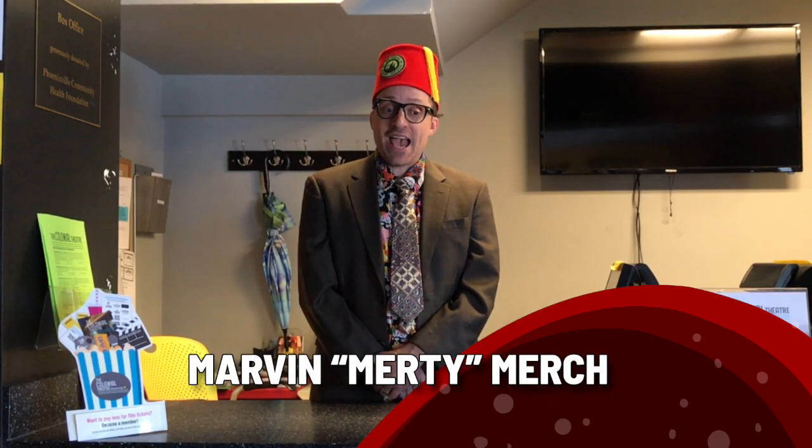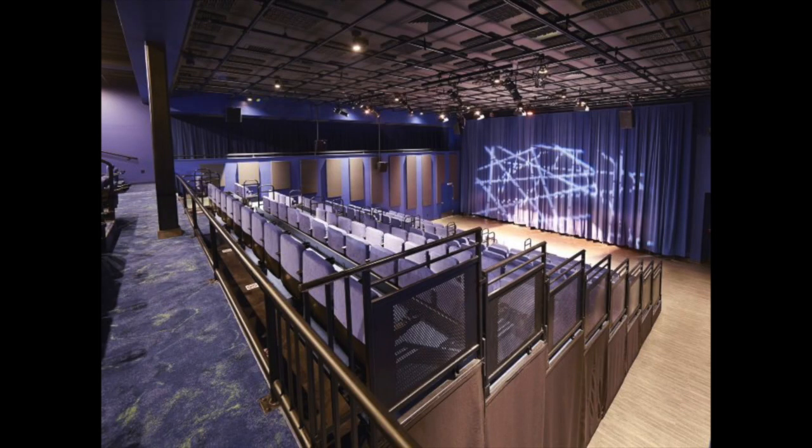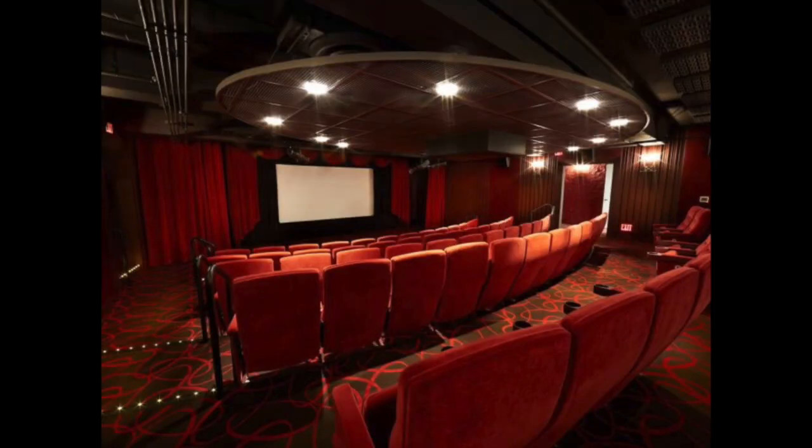Over the last decade, we've added two additional theaters in order to expand our programming, offer fresh new creative shows, and even allow for the rentals of the smallest theater so families could safely attend movies during the pandemic.